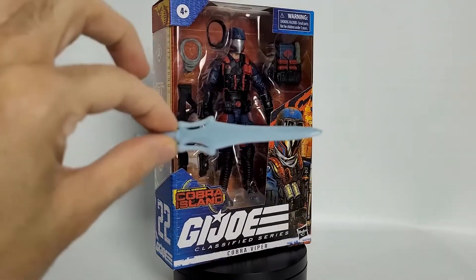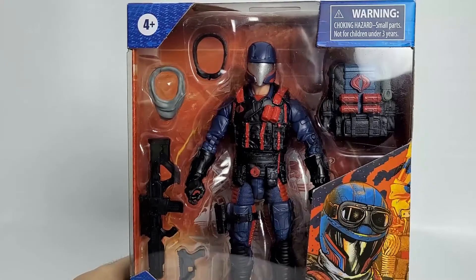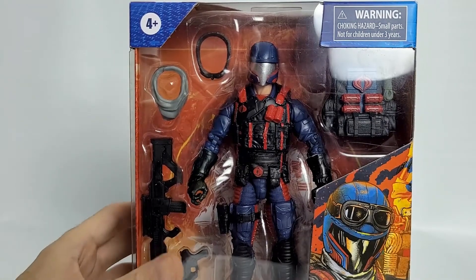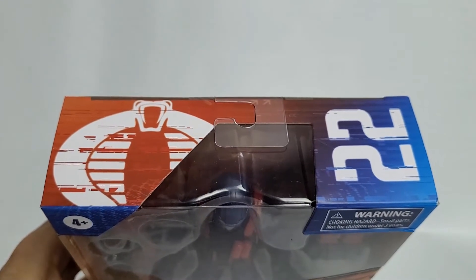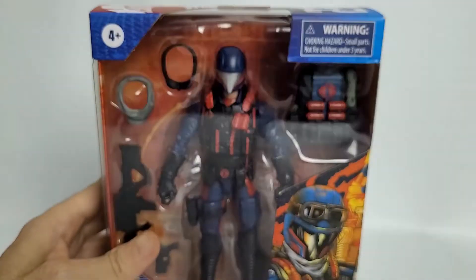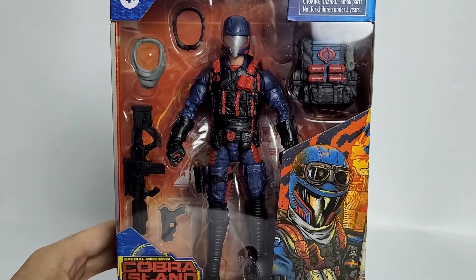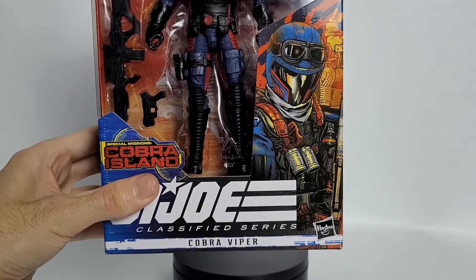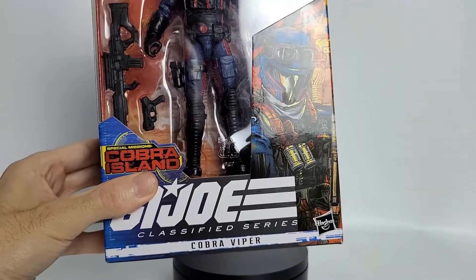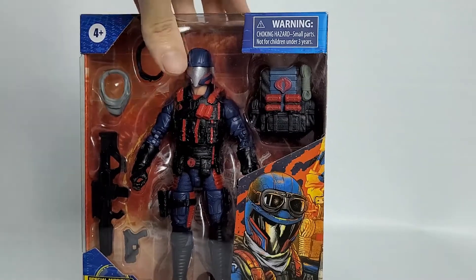First, we're going to take our He-Man sword as usual and look at the package. At the top of the blister package, you can see it is ages 4 and up. We've got our warning choking hazards. You can see that he is indeed number 22 in the line — not the wave. We've got the Cobra logo going on here. Looking forward, you can see him in that nice package with his accessories. And there's a nice piece of art down here — I really like it. We've got the Cobra Island logo, Classified Series, Cobra Viper, and our Hasbro logo in the bottom right corner.